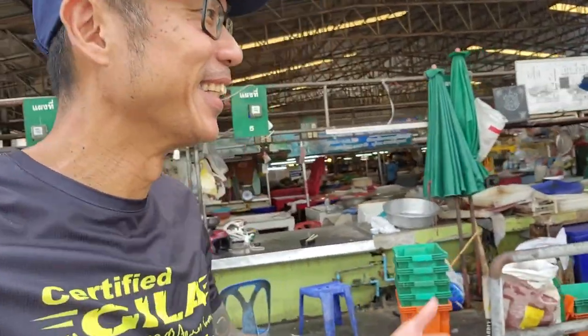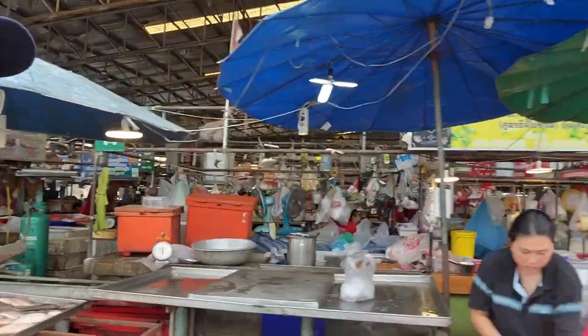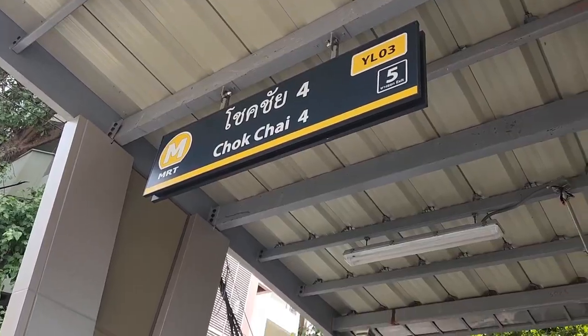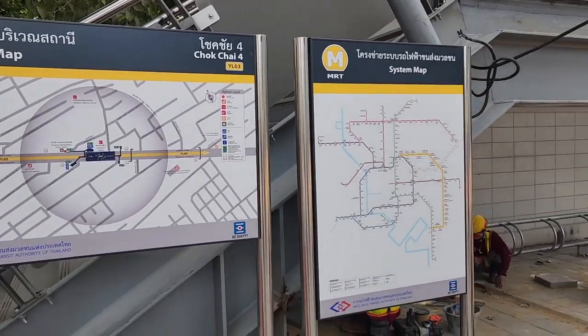There's a market over here, situated along Laqqao Soi 45. This is YL03, Chok Chai 4.